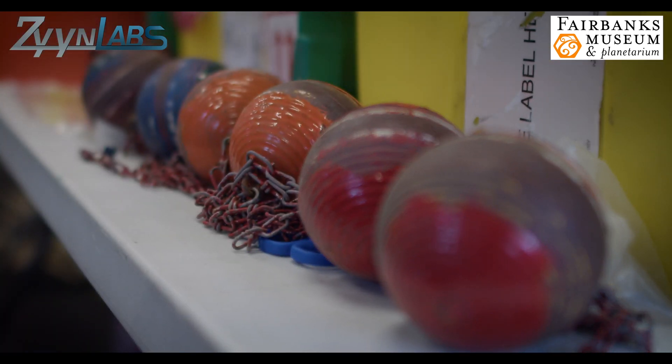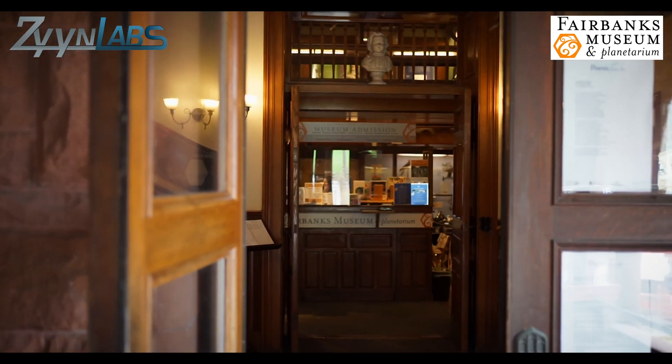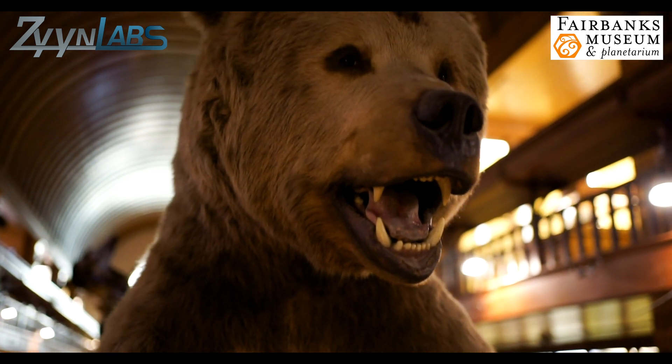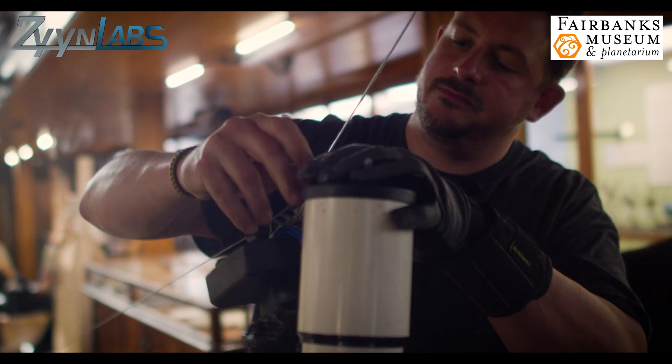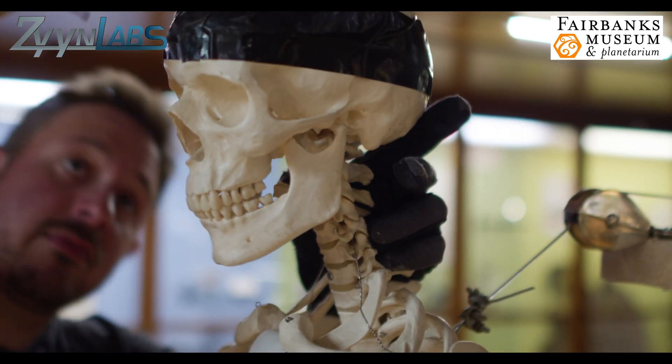What's special about this machine is that it's actually located in between the aisles of the Fairbanks Museum and Planetarium. It's incredibly exciting because I'm getting to use parts of history that's been laying around in the basement of the museum and incorporating it into my contraption, and it's really getting people excited to see things from the old Hall of Science.